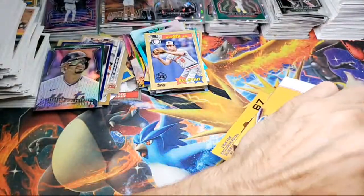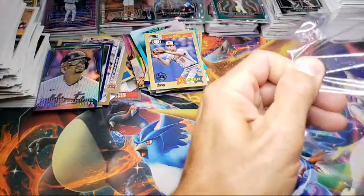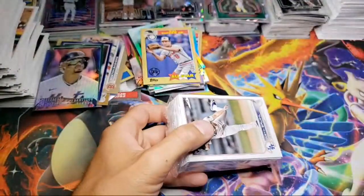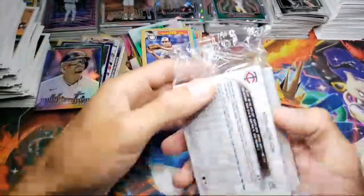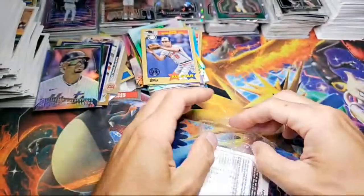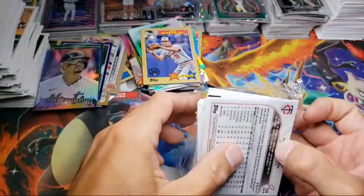Two more boxes guys, two more boxes. We have not hit a short print, but I said it's about a 50-50 shot here. And even if you hit a short print, a lot of times it's one of those five dollar short prints. I've hit Willie Mays and I hit a Mr. Baseball, Manny Machado — I hit a few short prints. Oh okay, so it's one in eight — I should get a short print then since I bought a whole display case of eight boxes.